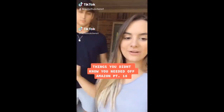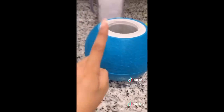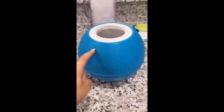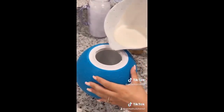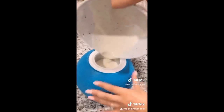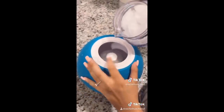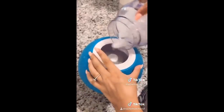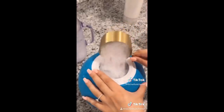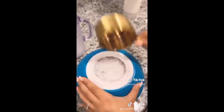Things you didn't know you needed off Amazon, part 18. This is our ice cream ball we found off Amazon — it makes homemade ice cream in 10 minutes. We've already mixed up the ice cream mixture and we're going to pour it into this end of the ball and screw on the top. On this end we're going to fill it with salt and ice, and a bunch of rock salt. We put on both ends and now we're going to kick it around for about 10 minutes and wait for the mixture to freeze.